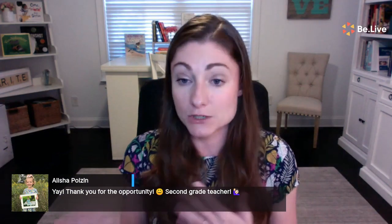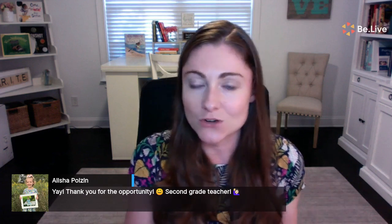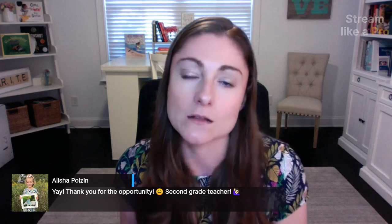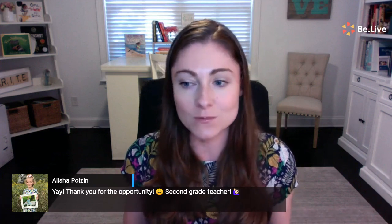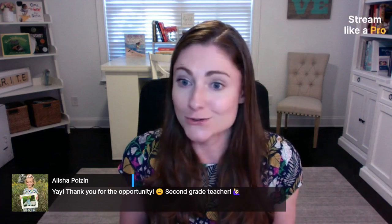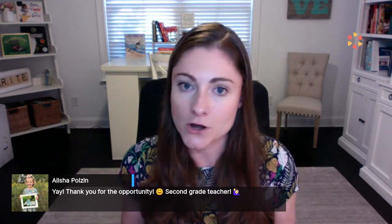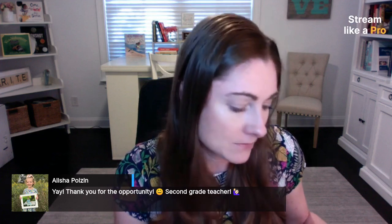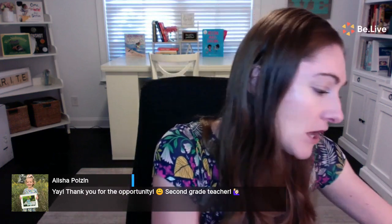Let's go ahead and dive into kindergarten. If you teach second grade, I think the first grade lesson will also be really helpful, and a lot of the same concepts apply. If you teach kindergarten, don't go away because you can still grab ideas from the first grade lesson. I have the lesson plans from Sounds to Spelling on my screen — they're totally written out for your whole year. I have so much stuff here to show you under my document camera.